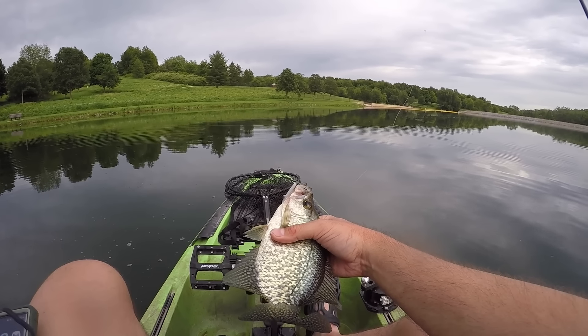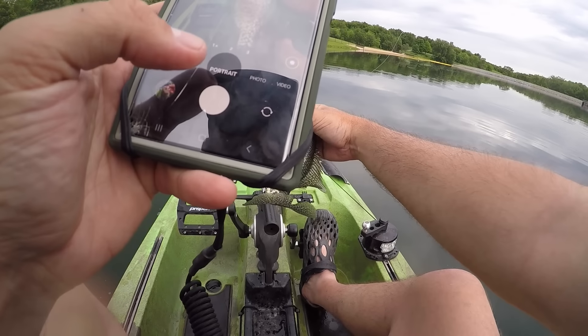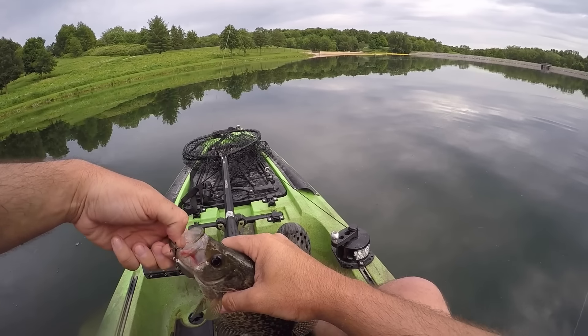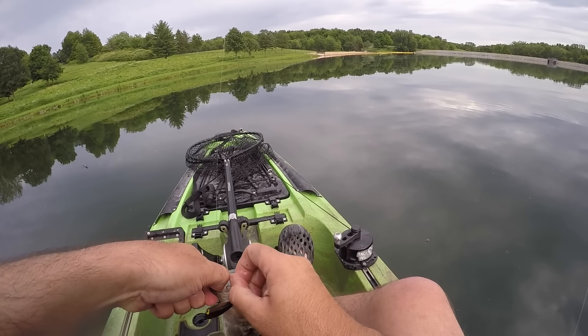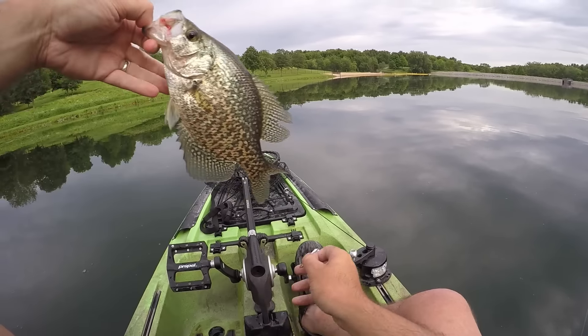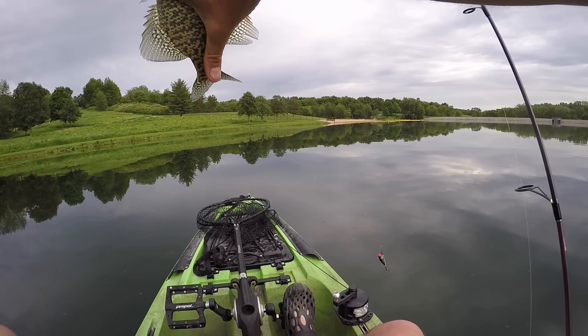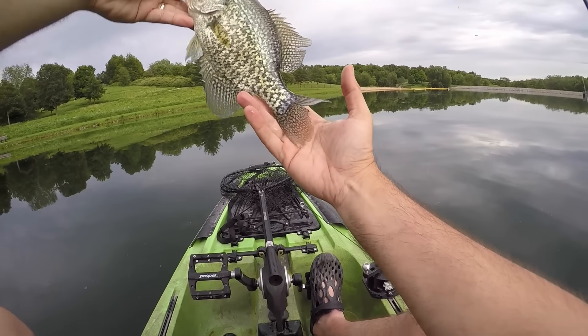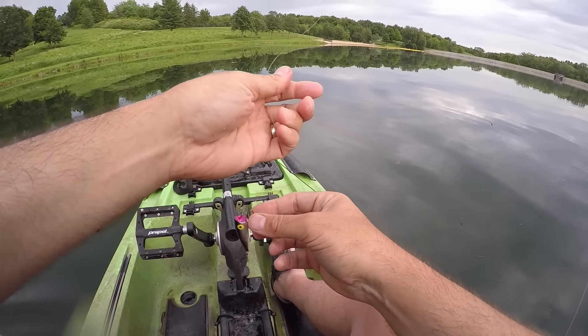I know all my kayak nerds right now are like, measure it! Panfish and crappie are the only things that actually do measure. I was going to throw in a bucket or a stringer and I don't have either to keep fish. That is definitely a keeper - this is 9 inches, that's a 10 or 11-inch crappie. Yeah, he would have been perfect keeper size. Dang it!